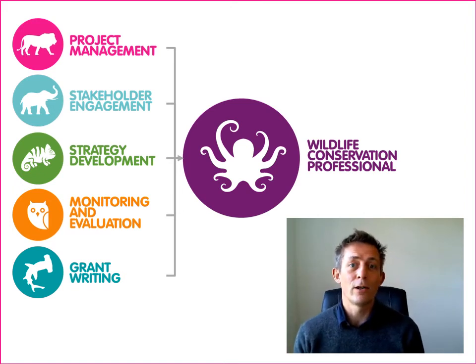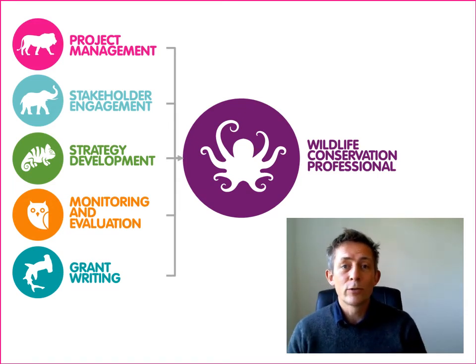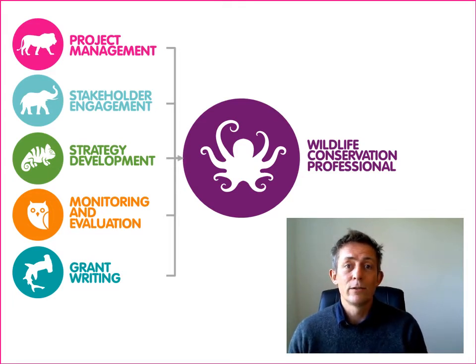So if you take all of our online courses and you pass the assessment, which is quite straightforward to do, in each case you'll get a badge and a certificate to recognize each of those individual skills. And once you pass all five of them, you'll automatically get your certificate and badge as a wildlife conservation professional.